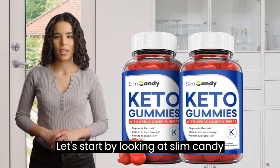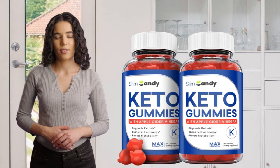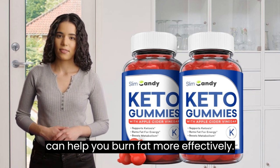Let's start by looking at Slim Candy Keto Gummies. These gummies are designed for people who follow a ketogenic diet, which is a low-carb, high-fat diet that can help you burn fat more effectively.